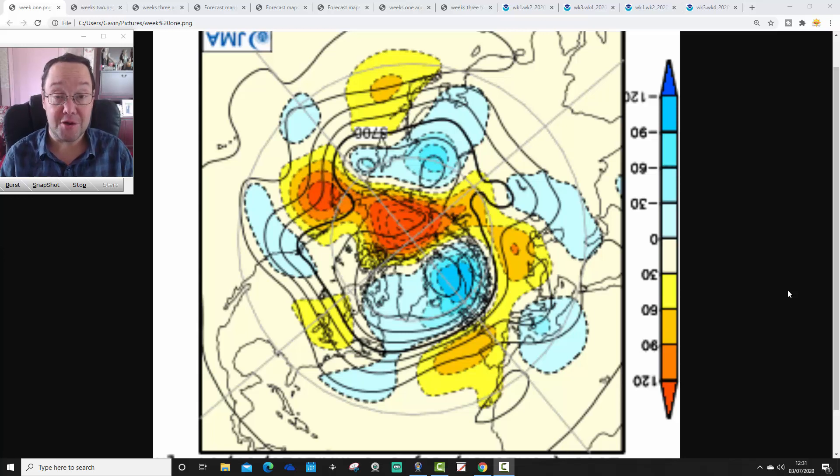Hello everyone, back for the second video today, doing a JMA Friday. As always on a Friday, we've got a month-ahead look. We're going to go through the JMA and the CFS v2 long range to see what they're both showing for the next four weeks, pretty much to the end of July — so it is a July look ahead.